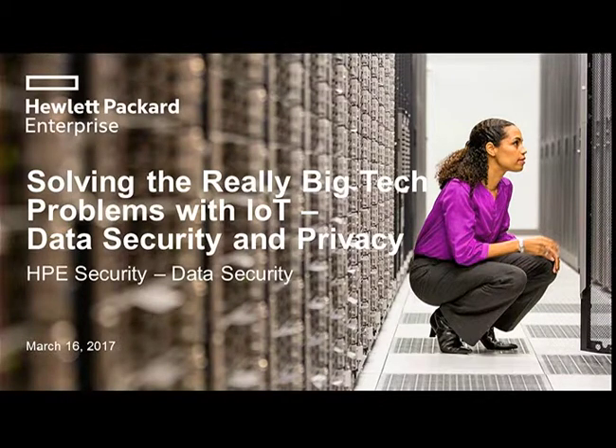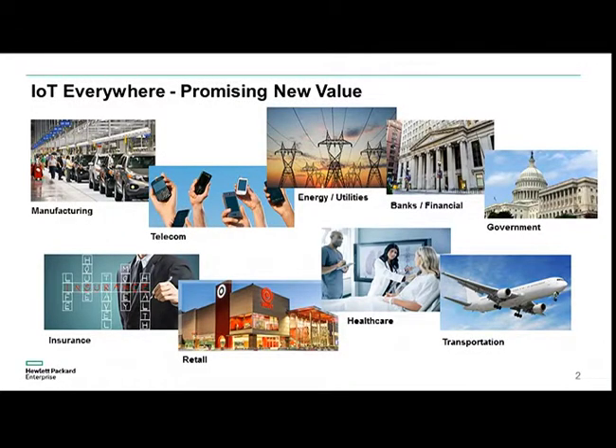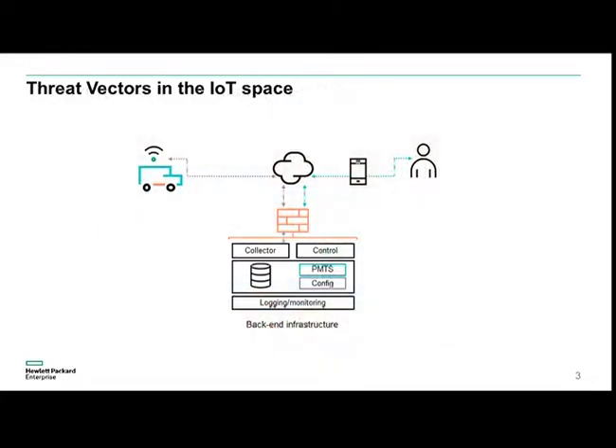If you're doing IoT you should absolutely be concerned about the security aspect — it can make or break the company very quickly. IoT is really everywhere, whether it's in the manufacturing world on the shop floor or in the telecom sector. Mobile devices are nothing else than an IoT device, a bit more intelligent than standard ones, but IoT devices nonetheless.